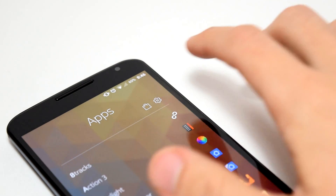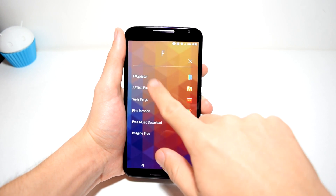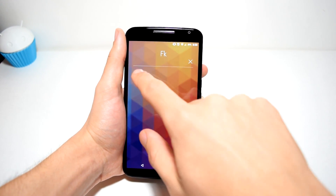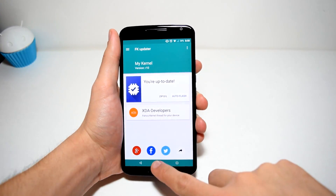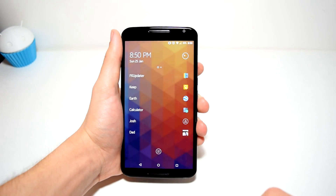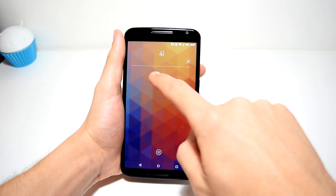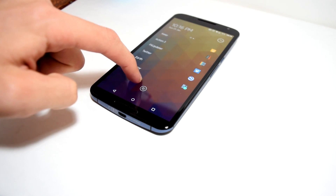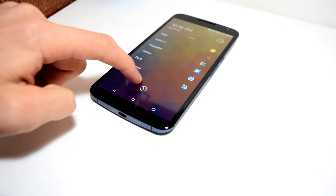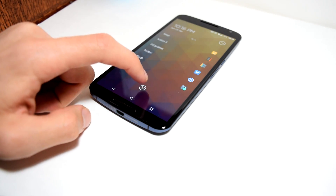The launcher looks great, everything seems nice. Now something really cool is their search function. Basically you scribble the first letter of the application or contact you're looking for, and as you keep scribbling out the letters, you can narrow down your search. It's extremely smooth. But the only con to this launcher is that you cannot use your own widgets and it's not very customizable. That's one of the top reasons as to why Z Launcher is not my number one choice.